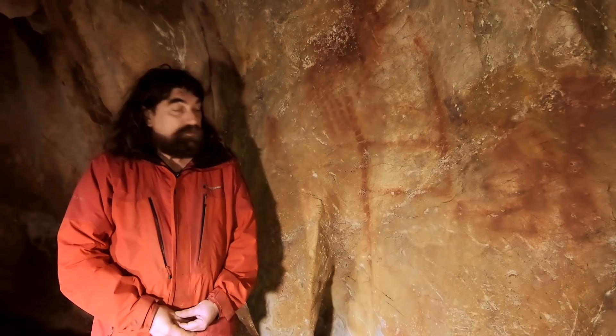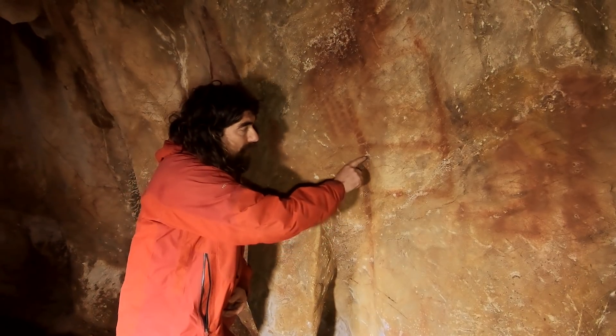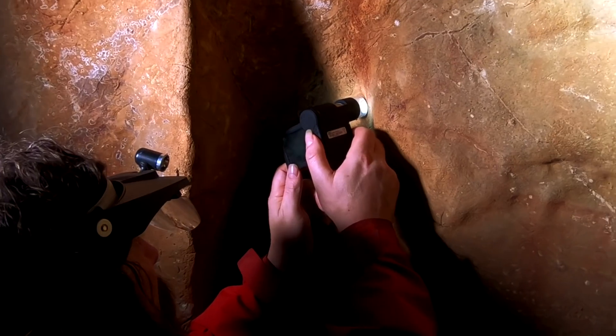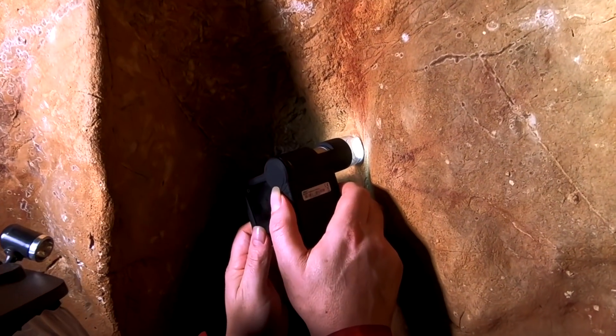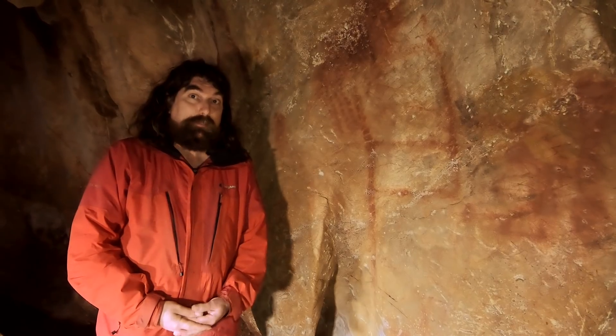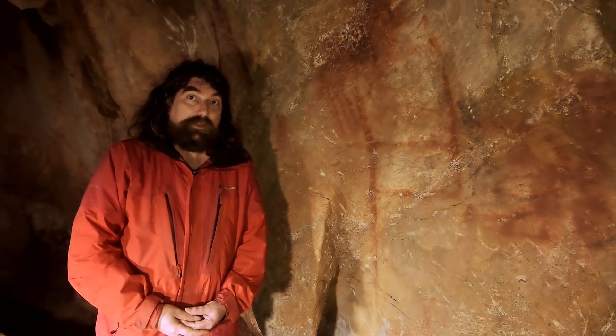So instead, we're focusing on these thin white crusts that are formed on top of the paintings. They're made of calcium carbonate, formed by water percolating through the rocks and precipitating out calcite. If this calcite was precipitated on top of the painting, the painting must have been there for it to precipitate on top — which means the painting must be older than the age of the calcite.